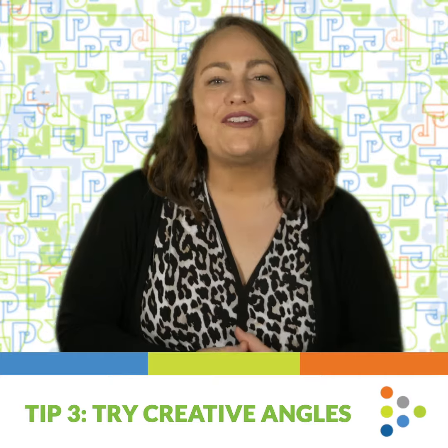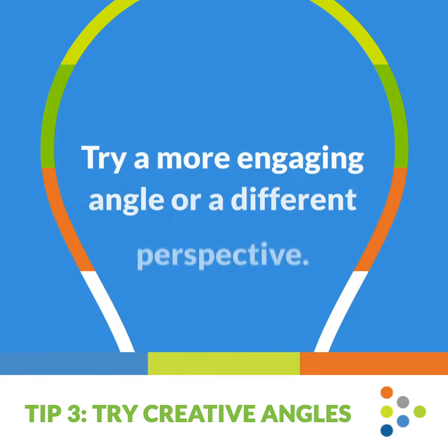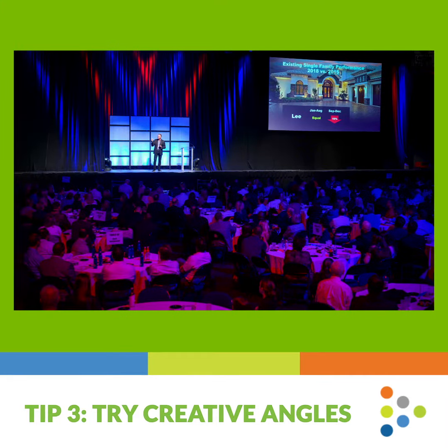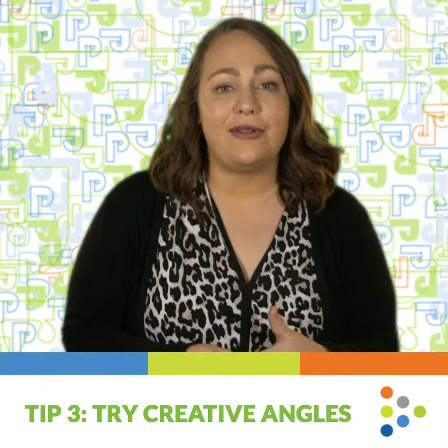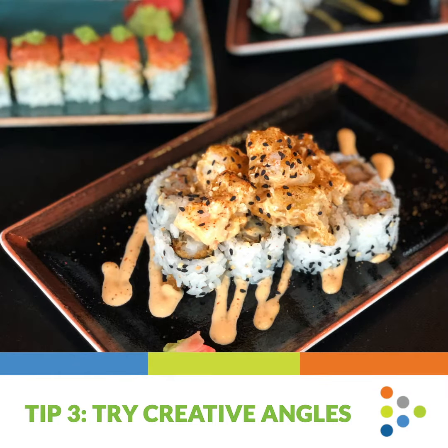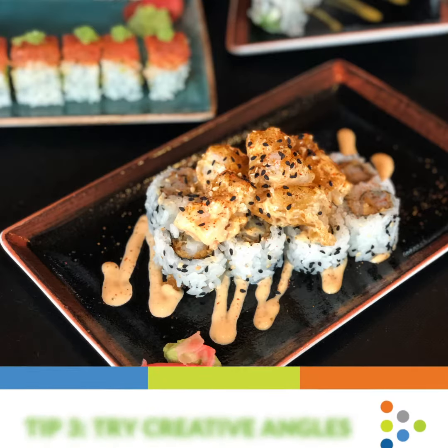Tip 3: Try creative angles. Get creative to get noticed — try a more engaging angle or a different perspective. For example, rather than take a photo of the speaker of your event from the back of the room, take the photo from backstage, showing the crowd and their reactions. Or, if you are taking pictures of a new product, try taking an aerial photo and see how that changes the feel.